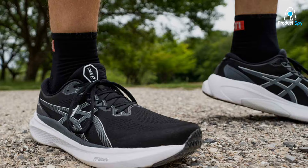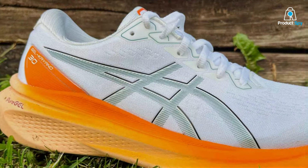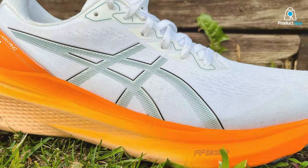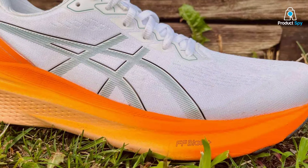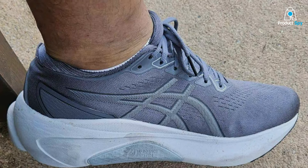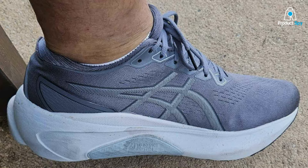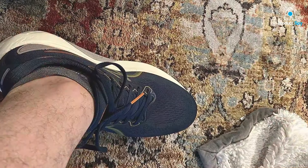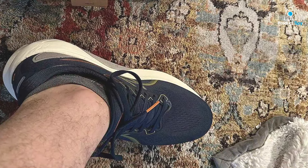One of the key features of the Gel Kayano 30 is its Dynamic DuoMax support system, which strategically reduces the risk of pronation by enhancing stability and support. Coupled with the FlyteFoam Propel technology in the midsole, it delivers a responsive ride that propels you forward with each step. This shoe is not just about correcting pronation — it's about enhancing your running performance, making it a top choice for runners who demand the best in comfort, support, and durability.